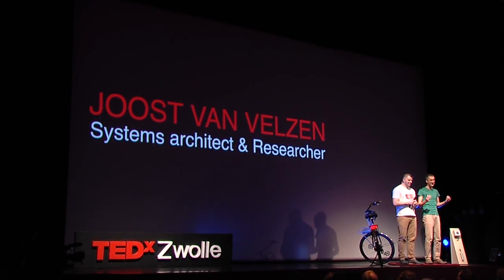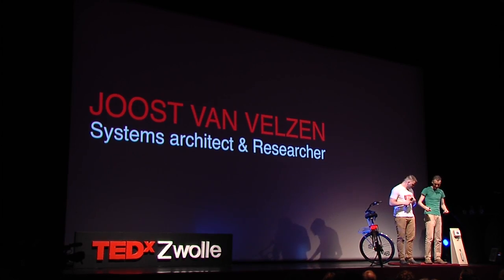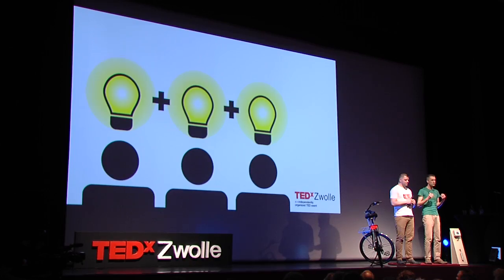I'm Joost van Velsen. I've been inventing things since I was little — didn't invent these though. I wrote computer games when I was 12, and I gave my electric train a serious engine upgrade. When I started working for Solid Electronics, inventing became my work, and I love it. But I'm not inventing alone, because to innovate, you have to work together.